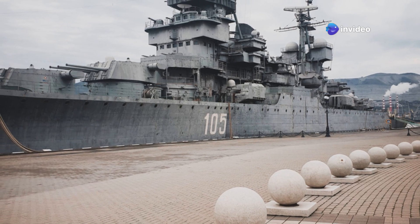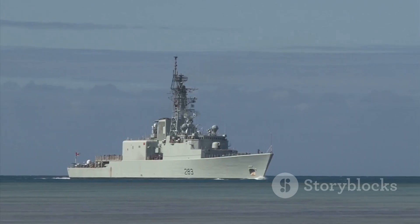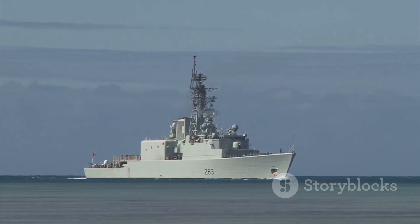The ships are a familiar sight in ports around the world. They are a powerful symbol of the U.S. commitment to global security. Their presence reassures allies and deters potential adversaries.